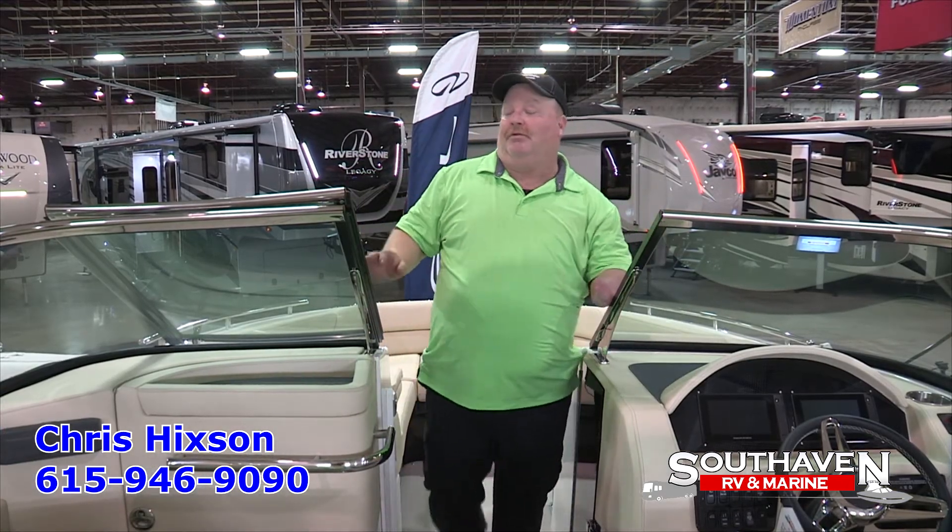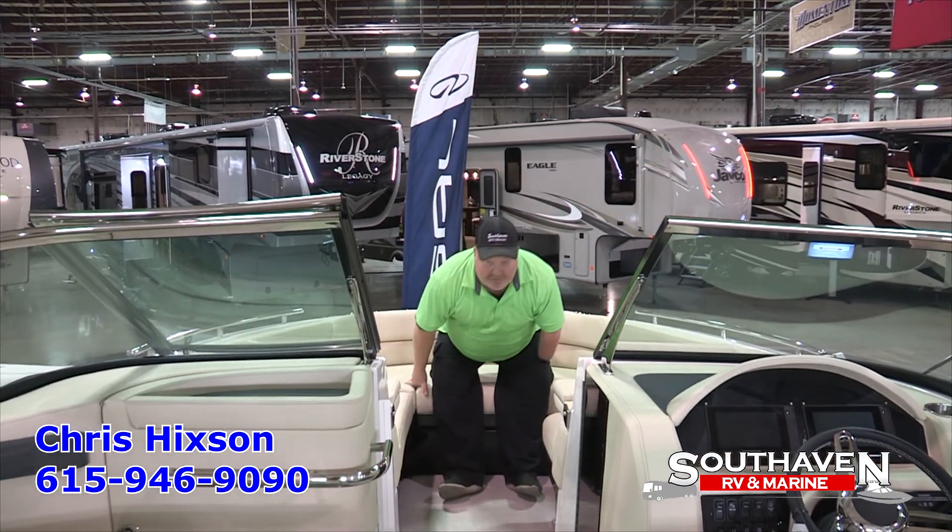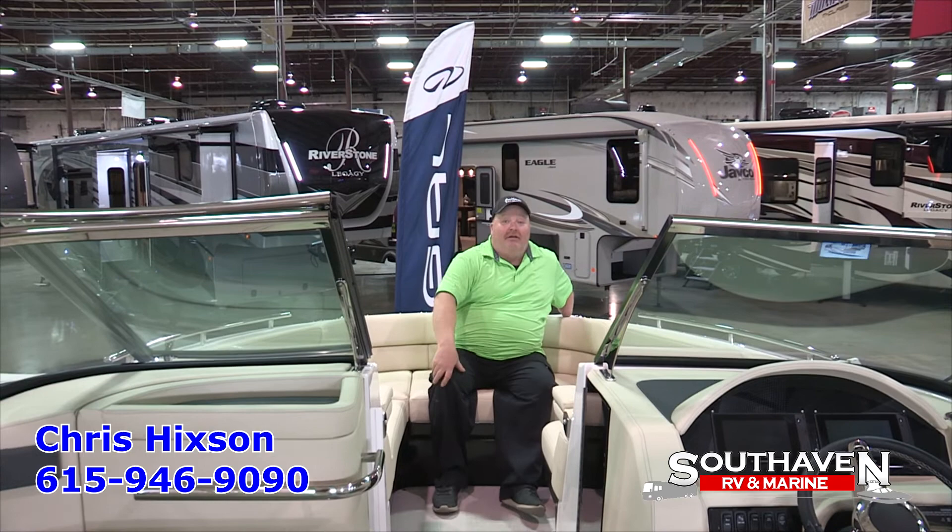Now we're going to walk through the walk-through windshield to the front of the boat. As you can see, we still have plenty of room in the Regal 2800. This concludes our walk through of the Regal 2800 Series boat. I'm Chris Hickson with South Haven RV and Marine. Please come in and ask for me or call me at 615-946-9090. Happy boating.